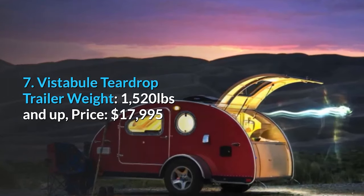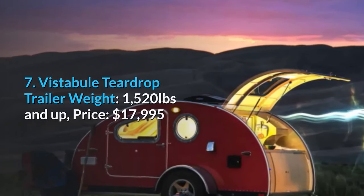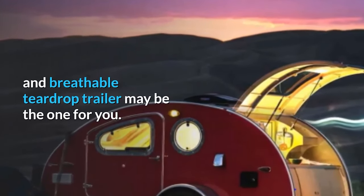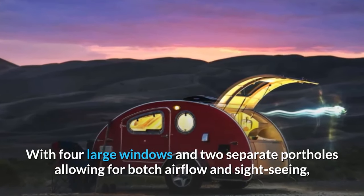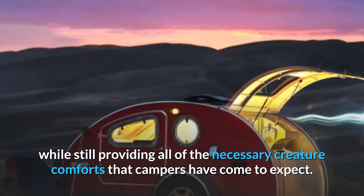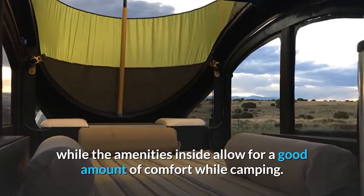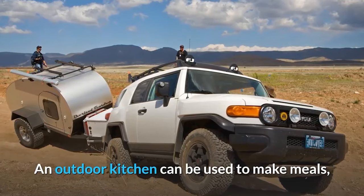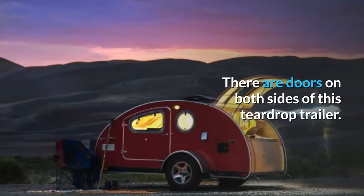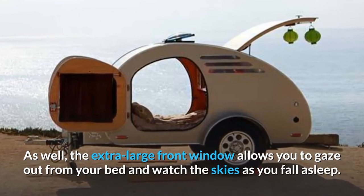Number seven: Vestibule Teardrop Trailer. Weight: 1,520 pounds and up. Price: $17,995 and up. For those who dislike the feeling of confinement, this open and breathable trailer features four large windows and two separate portholes for airflow and sightseeing. An outdoor kitchen handles meals, while a convertible indoor eating lounge can be set up for supper then turned back into a bed. There are doors on both sides, and the extra-large front window lets you gaze at the skies from bed.